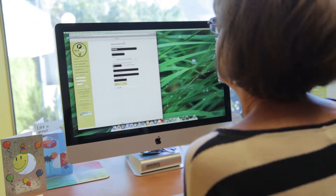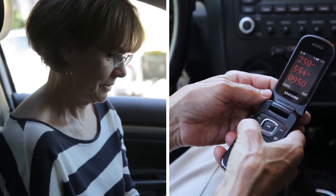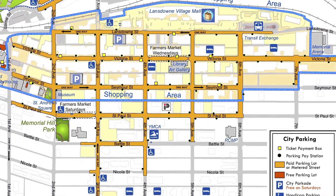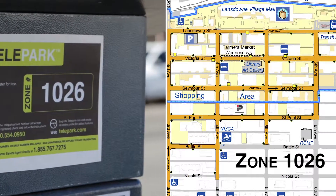You're now ready to use the new system. Just park in one of the downtown zones and call 250-554-0950. Enter your zone number followed by the pound key to start. All street parking in downtown Kamloops is zone 1026, but lots have different zone numbers for different rates. The number will be located nearby.